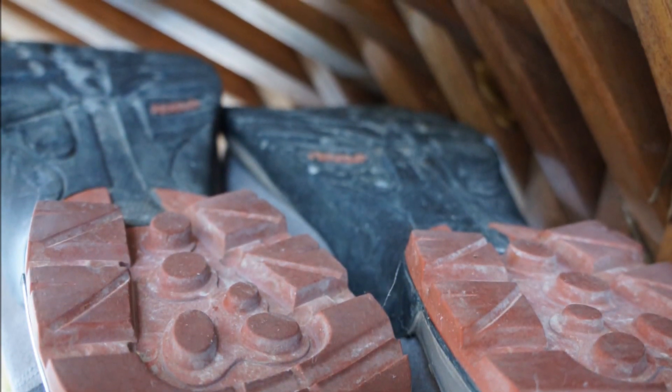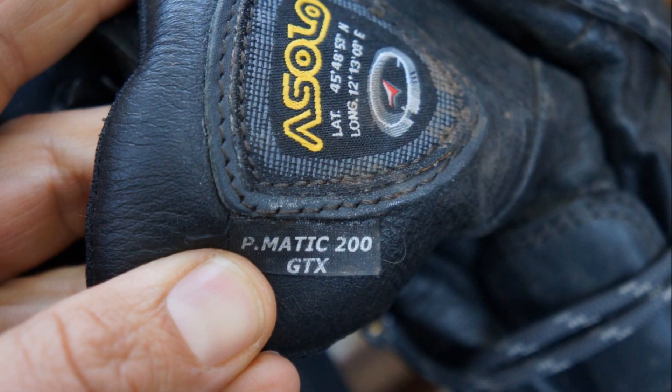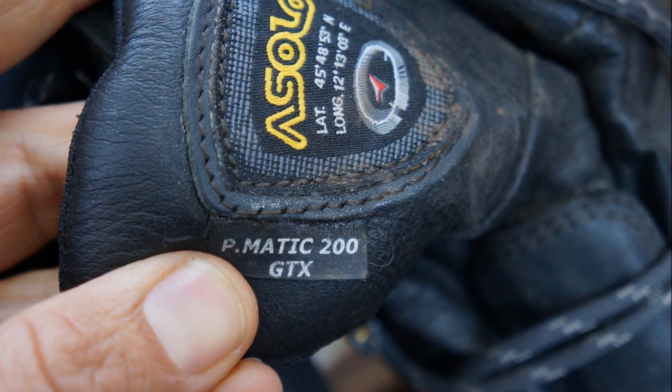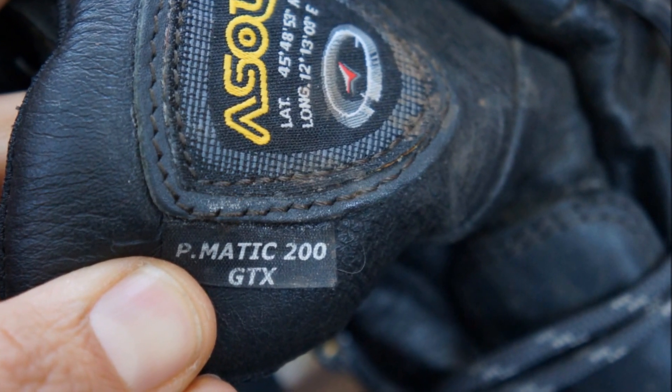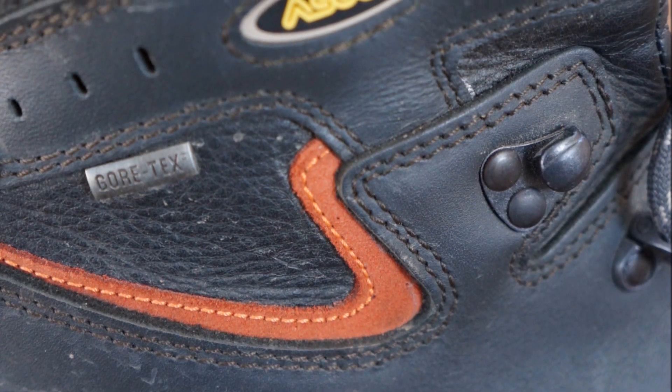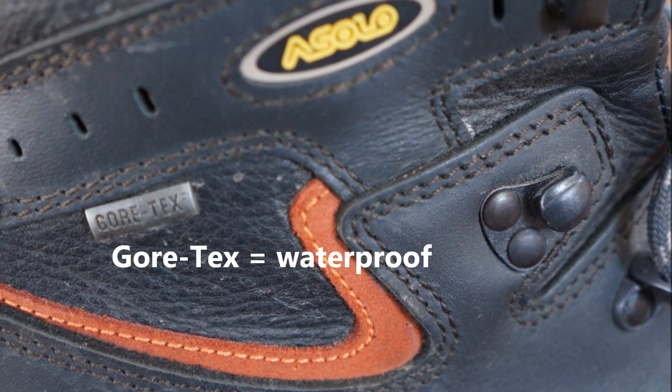Now how do you know what model it is? There's a specific place on Asolo boots to look for the model number. On the tongue — see how it says P-Manic 200? That's where you find the model of the boot. And on the side you can see it shows Asolo, and they're usually always Gore-Tex boots.